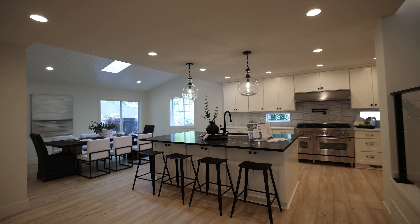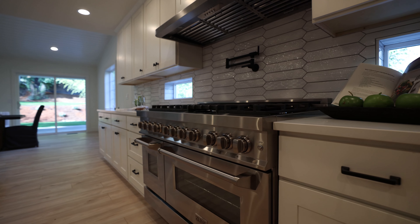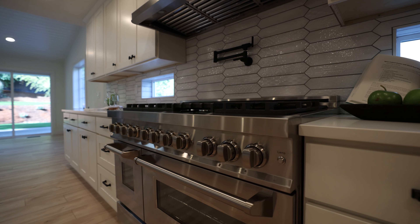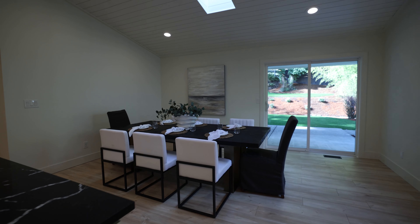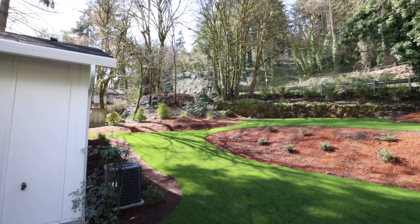Right over here is this kitchen — lovely black quartz countertop, expansive island, 48-inch range, a lot of counter space in here. Amazing natural light over in the dining area and a great patio space in the backyard with even more turf space.